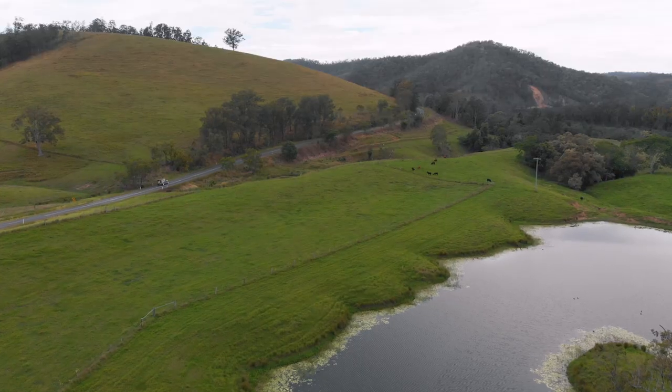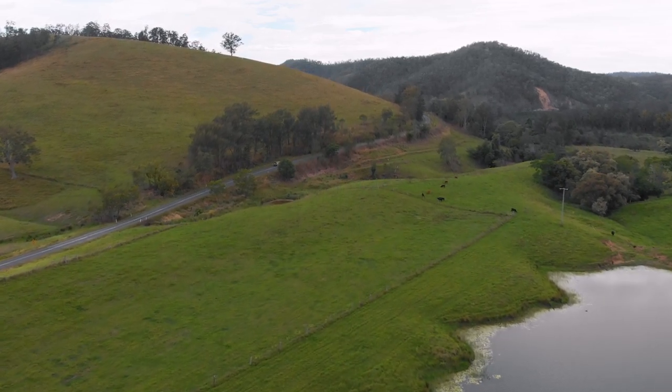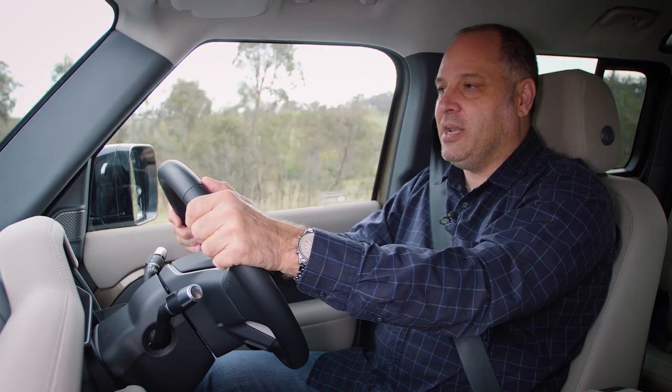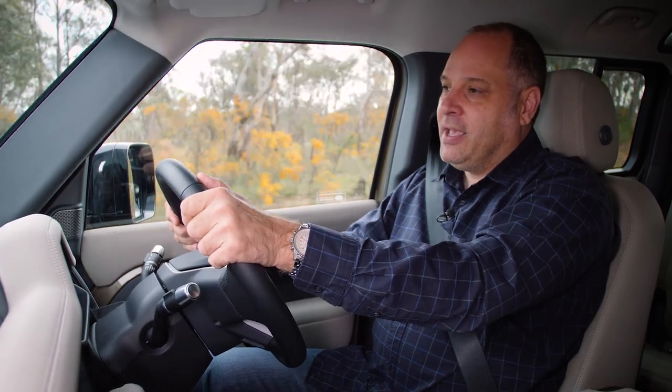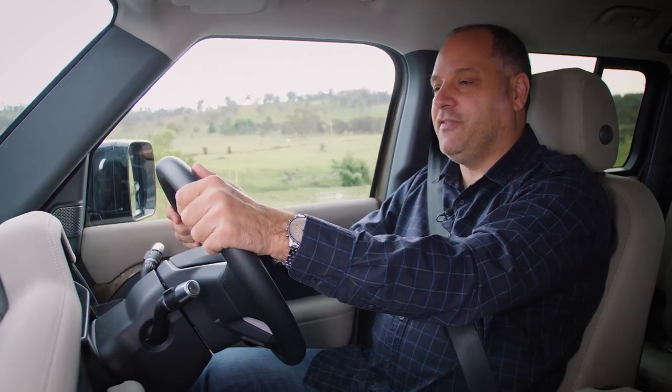Cruising down these country roads on the way into and out of Armidale, this thing just eats up the kilometres. It's incredibly comfortable, well insulated, a very luxurious cabin to spend time in — you just while away the hours covering the distance without even realising how far you've travelled. And crucially, when you transition to off-road, few if any four-wheel drives make that transition from on-road refinement to off-road capability as effortlessly as the Land Rover Defender.